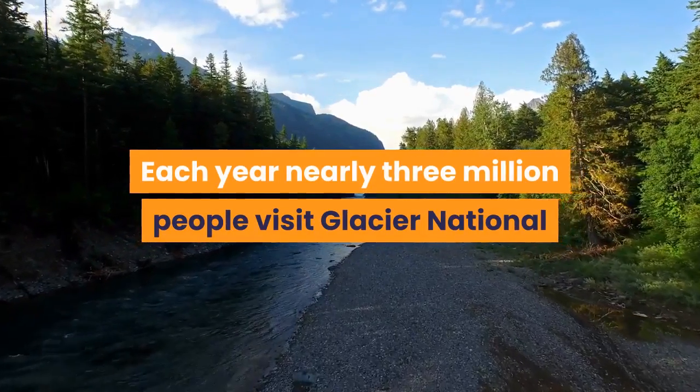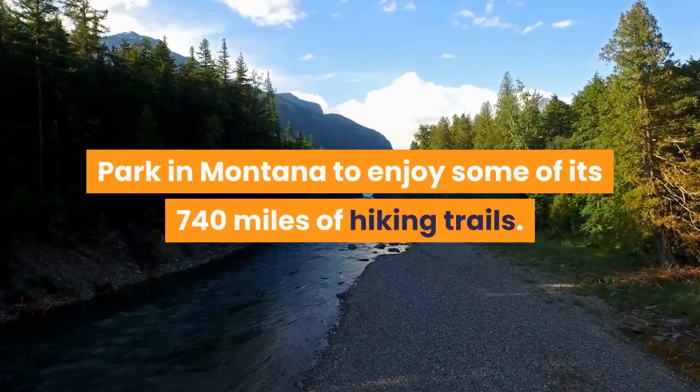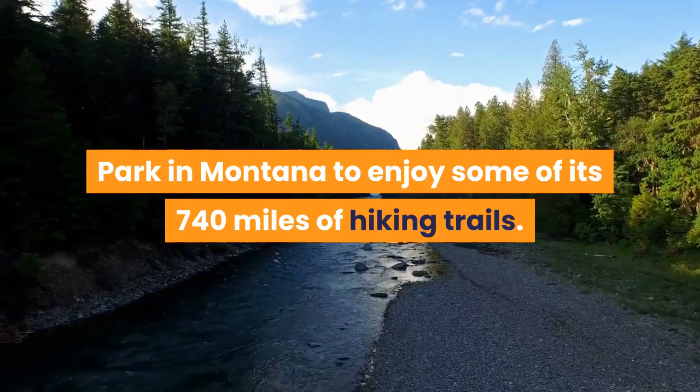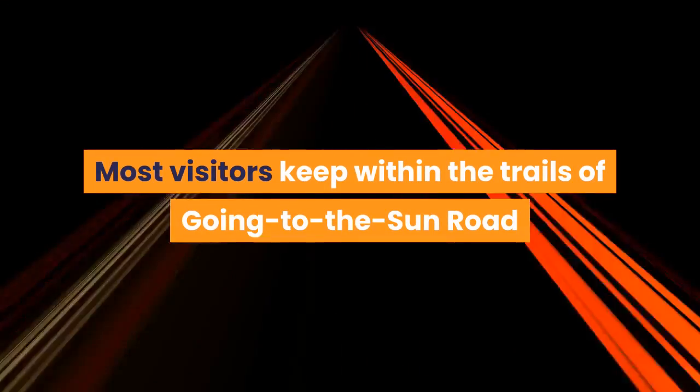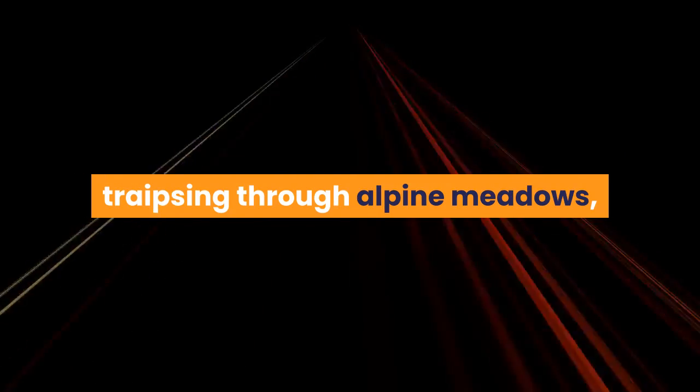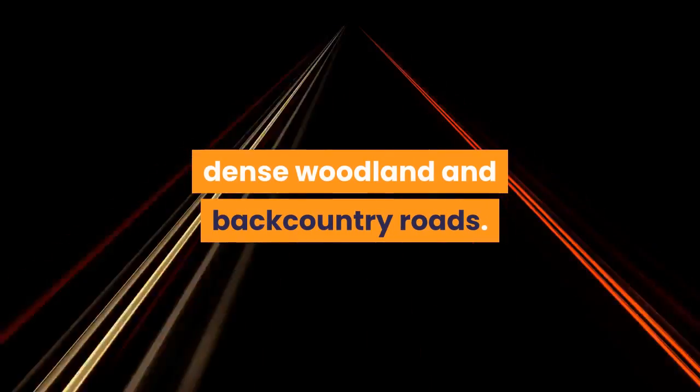Each year nearly three million people visit Glacier National Park in Montana to enjoy some of its 740 miles of hiking trails. Most visitors keep within the trails of Going to the Sun Road, but some venture further into the wild, traipsing through alpine meadows, dense woodland and backcountry roads.